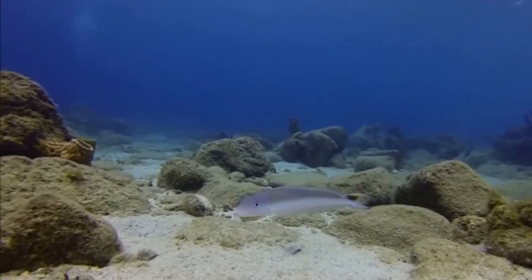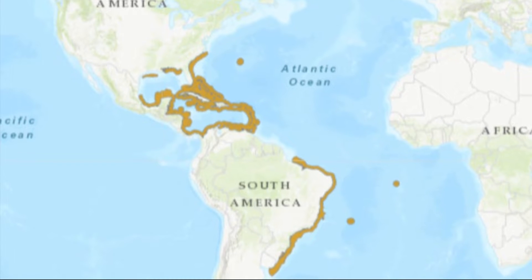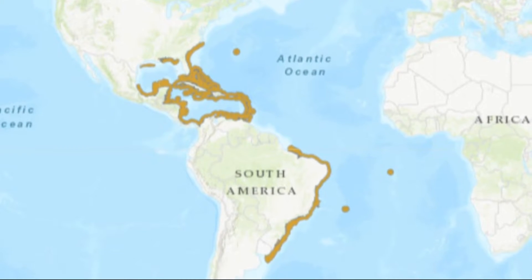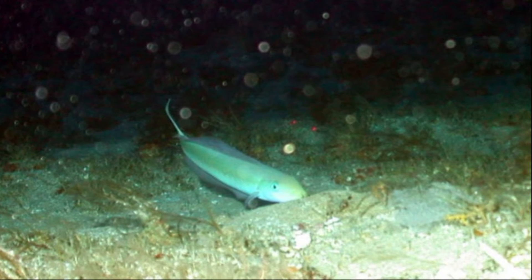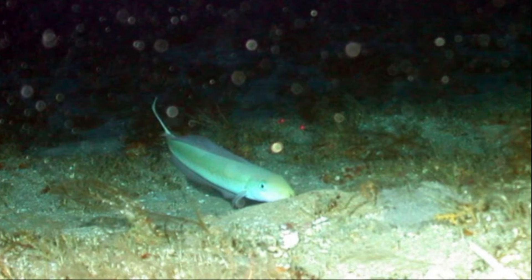Sand tilefish are very long and slender marine fish that inhabit the western Atlantic Ocean from North Carolina to Brazil. They are found over sand and rubble areas near reefs and seagrass beds, commonly from near shore to depths of about 150 feet.